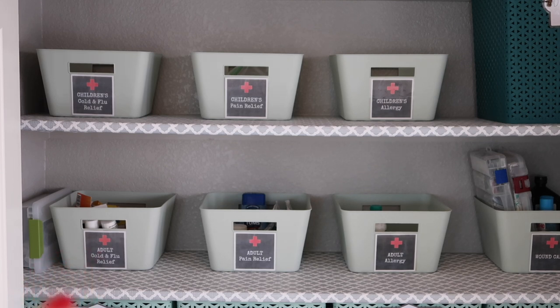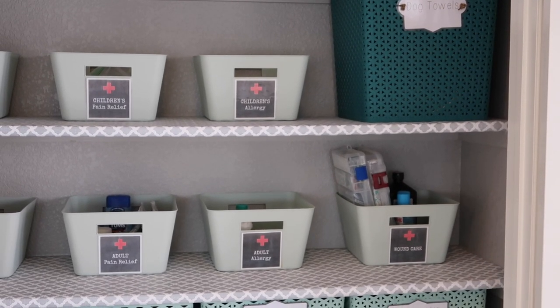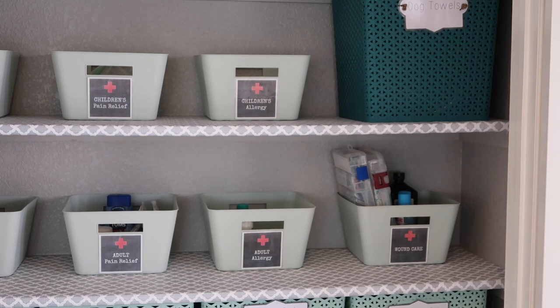Down below I have adult cold and flu relief, adult pain relief, and adult allergy. Over here on the side I keep the little measuring cups that come with liquid medications, a pill cutter, and my thermometer. In the wound care bucket I have peroxide wound wash and Neosporin. These containers are actually just tackle boxes I got from Walmart — that's where I keep my band-aids so I don't have tons and tons of boxes all over, where you go to get a band-aid and there's either zero or one left.